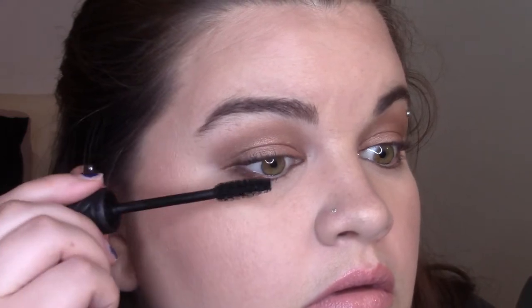I'm going to use the Essence Volume Style Mascara on my top and bottom lashes to finish up the look.